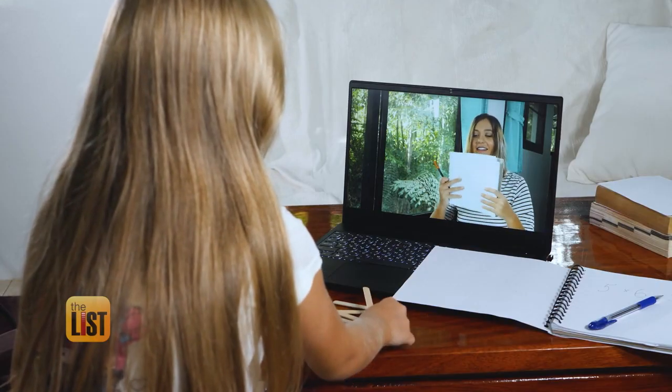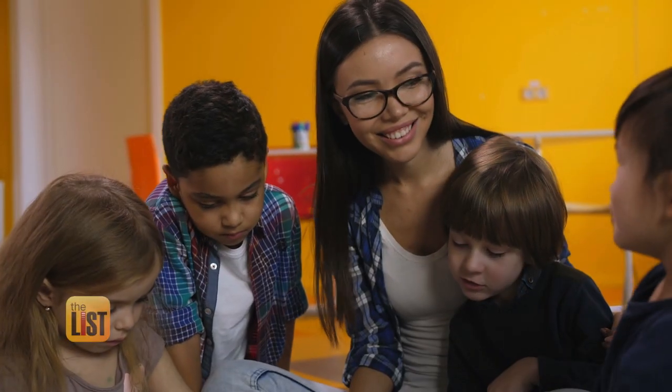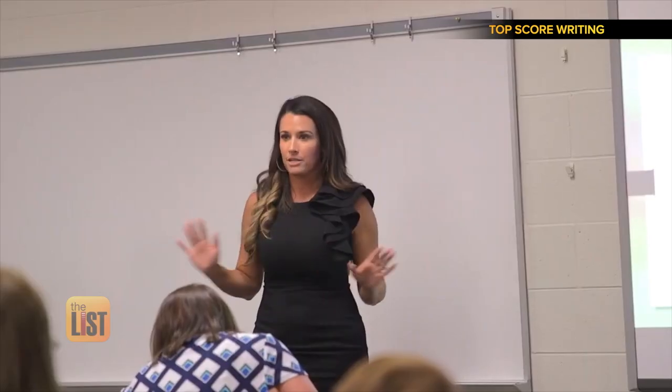The landscape of learning is changing. A lot of these schools are providing instruction to the computer and they just really need an adult to kind of facilitate throughout the day. So families are forming learning pods. To get more info on this new trend, we turn to education expert and owner of Top Score Writing, Lisa Column.